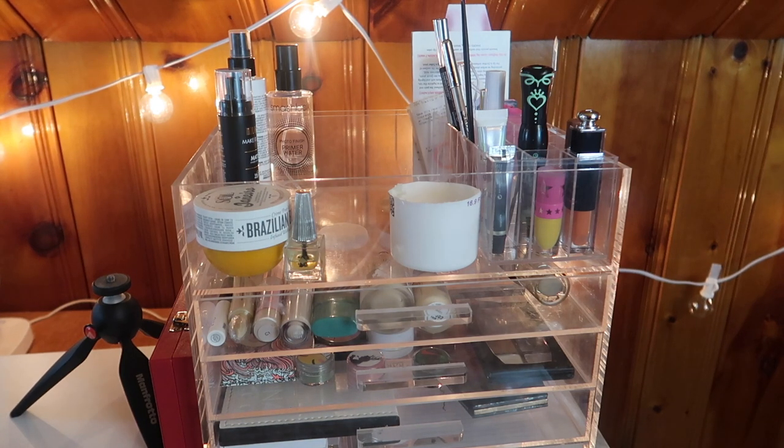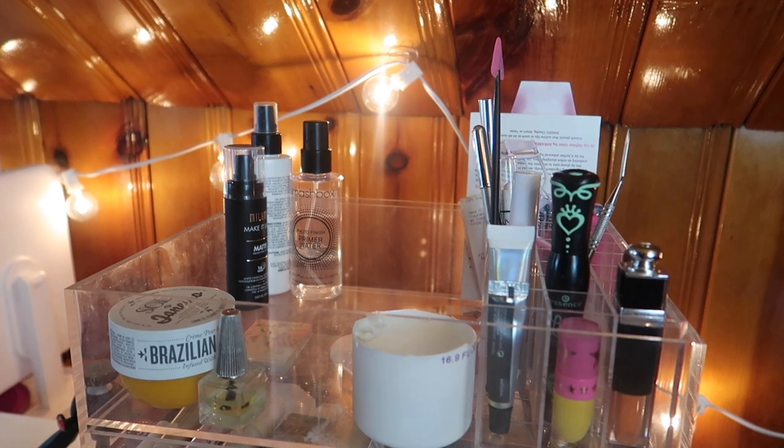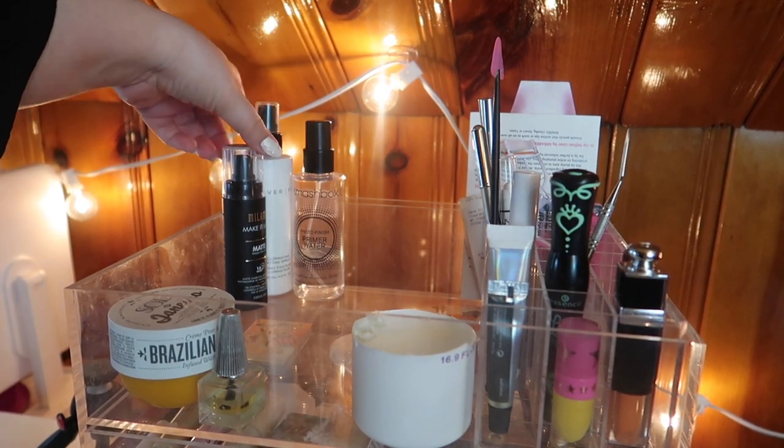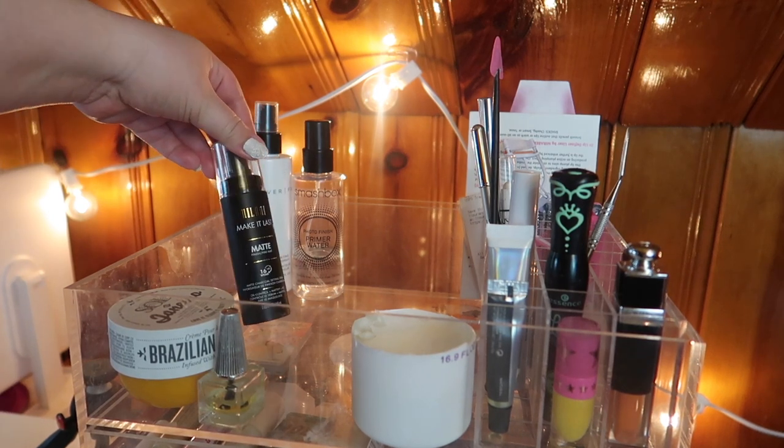I got a lot of use out of these and I'm actually pretty excited about what I'm going to pick out next. So first let's pull out everything I'm not going to be using anymore, and then we will shop my stash and find a whole new basket's worth of products. Up here I've got my three setting sprays — the other ones I already finished and they're in my empties drawer.